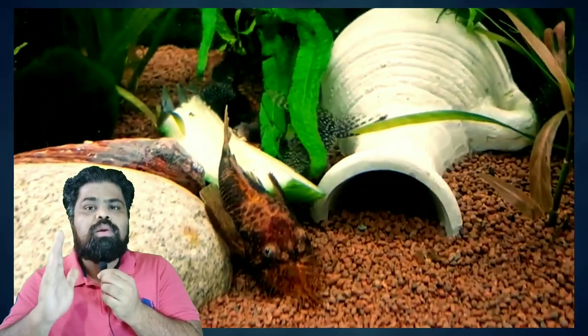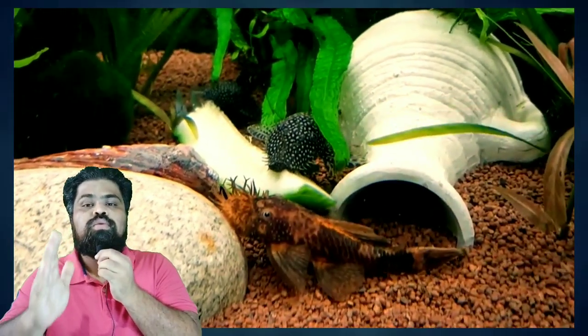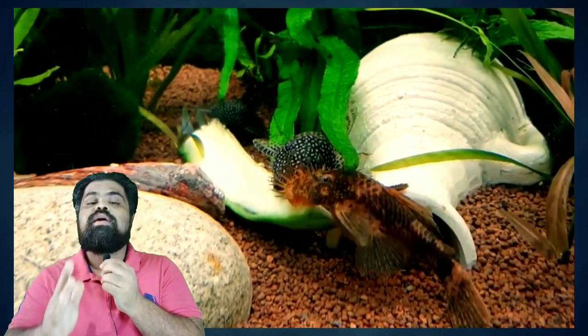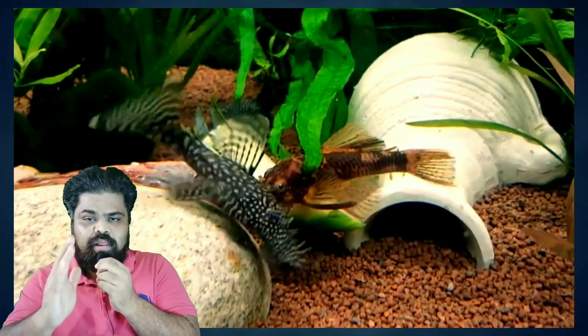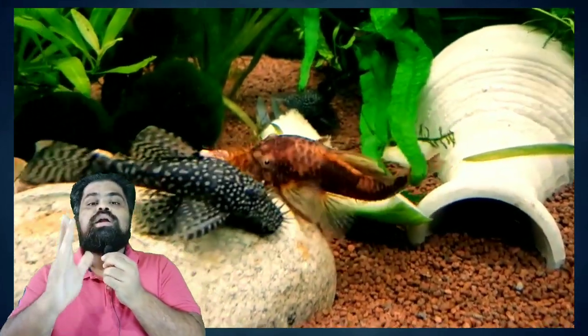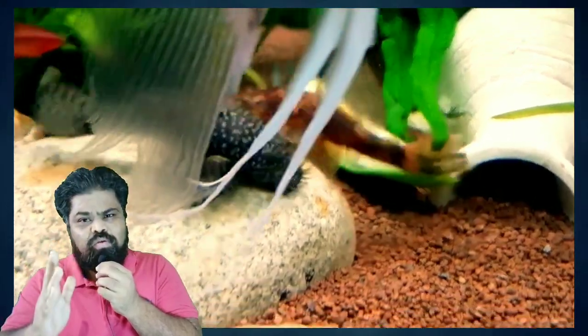The third tank mate is the bristlenose pleco. Small pleco and tomas catfish varieties, including the bristlenose pleco, combine well with dwarf gourami fish. They are not extremely active and will spend a lot of time sitting on the bottom of the tank or attached to the glass, making the bristlenose pleco a very good tank mate for your dwarf gourami.